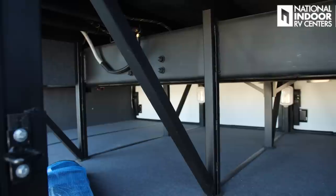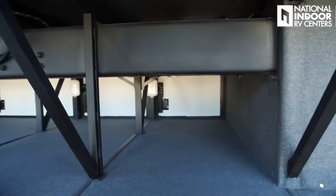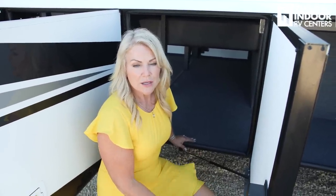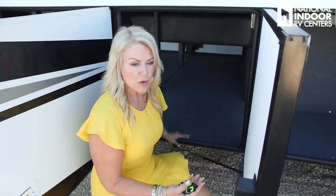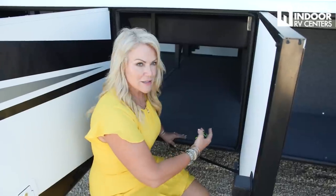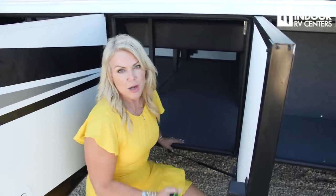You'll notice that you've got cross members here — Newmar does the Star Foundation. That's their strong, true, and robust foundation that they add to the chassis. You can get the Country Star on either the Freightliner or Spartan chassis, and then they add the Star Foundation to give it extra strength and rigidity as you're going down the road, so the chassis takes all the bumps and cracks of bad road — not your house.